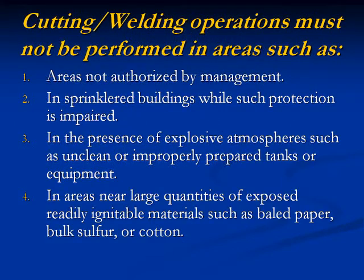Cutting and welding operations must not be performed in areas such as: 1. Areas not authorized by management. 2. In sprinkler-less buildings where such protection is impaired. 3. In the presence of explosive atmospheres, such as unclean or improperly prepared tanks or equipment. 4. In areas near large quantities of exposed, readily ignitable materials, such as baled paper, bulk sulfur, or cotton.